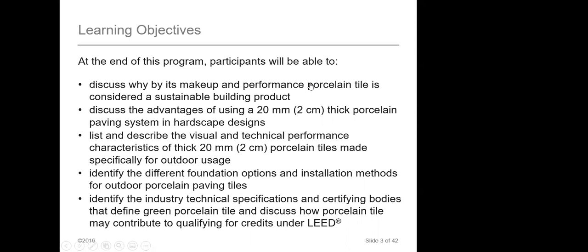Here are some things we're going to talk about and hopefully learn by the end of the CEU. We're going to talk about why porcelain tile is considered a sustainable building product. We're also going to talk about the advantages of using a 2CM thick porcelain paver.